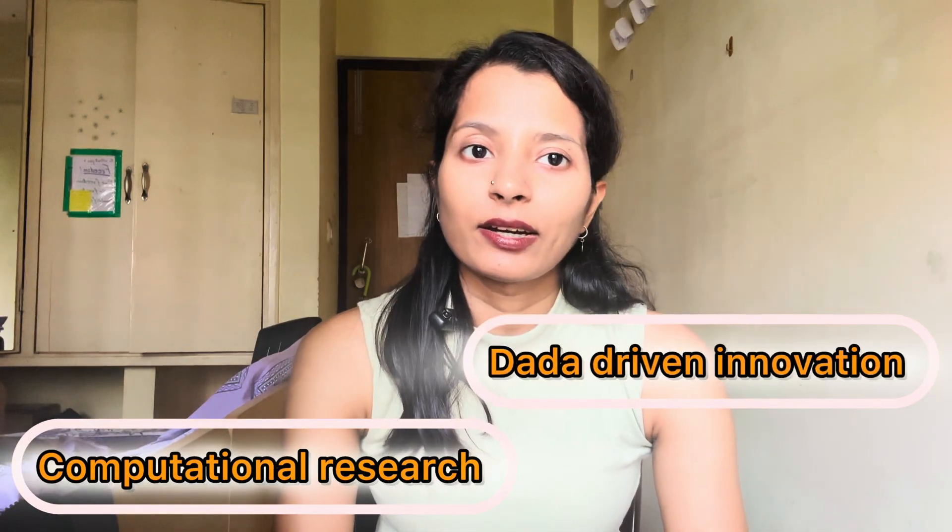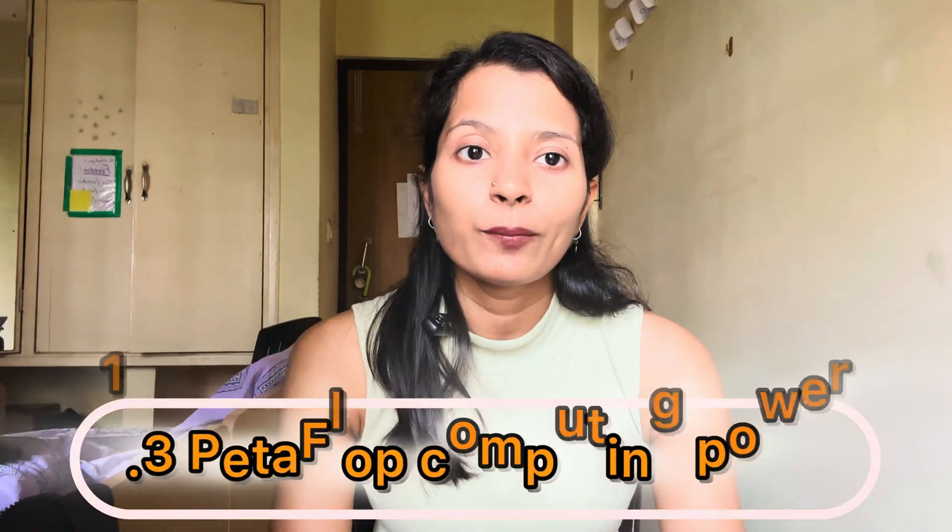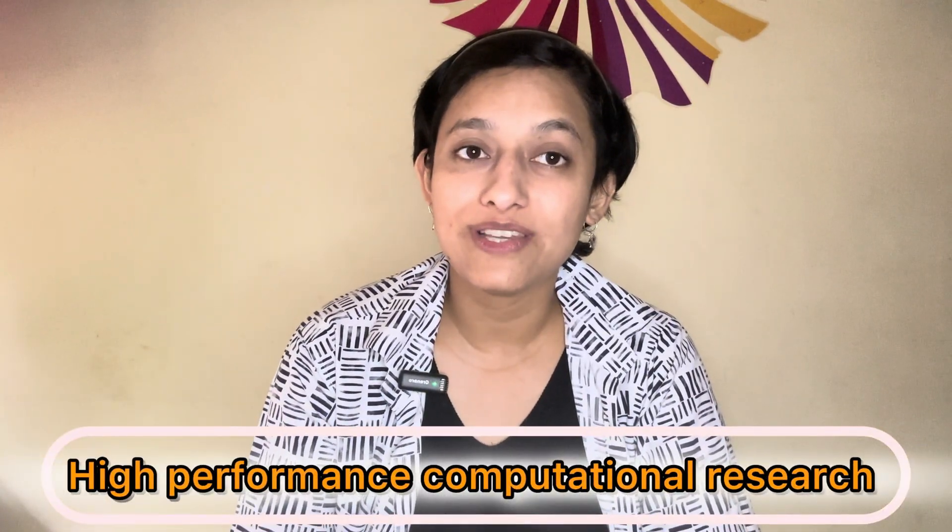CCDS at IIT Kharagpur is a hub for computational research and data-driven innovations. It hosts the Paramshakti supercomputer with one-petaflop computing power. These facilities accelerate ongoing research. CCDS addresses building hardware and software for HPC systems and visualizations, while promoting cutting-edge research in areas such as CFD, geoscientific computation, computational chemistry, computational physics, and applied numerical mathematics and mechanics.